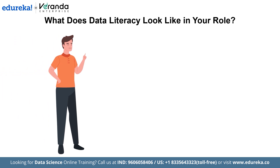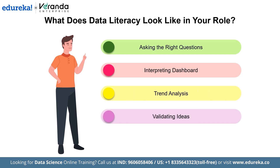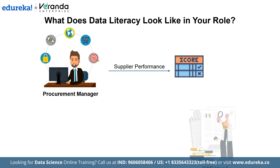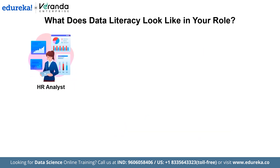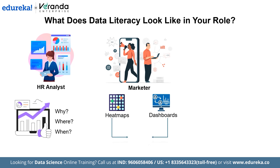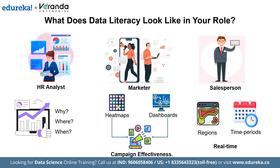Data literacy means being able to work with information to support your responsibilities. It includes skills such as asking the right questions based on business needs, reading dashboards, reports, or Excel summaries, identifying trends, outliers, or performance shifts, verifying ideas with supporting data, and sharing insights clearly with others. For example, a procurement manager checks supplier performance using scorecards; an R&D head reviews field data on product defects; an HR analyst identifies turnover trends using historical charts — asking not just how many people left, but why, where, and when. A marketer studies heat maps and engagement dashboards, while a salesperson tracks closures across regions and time periods.